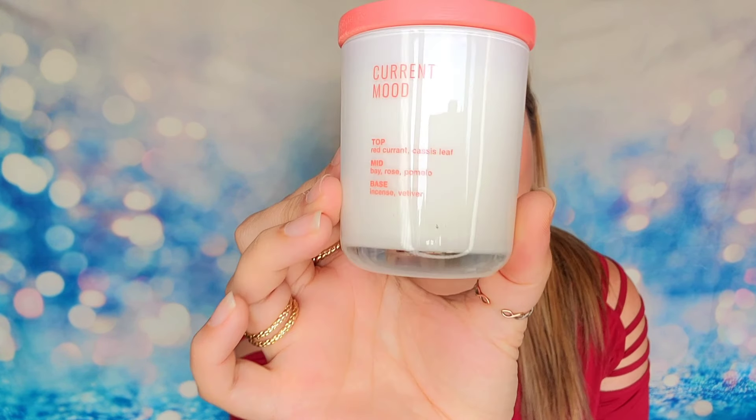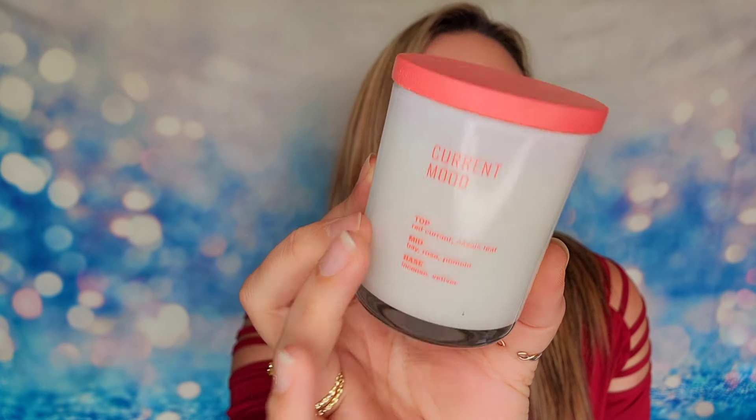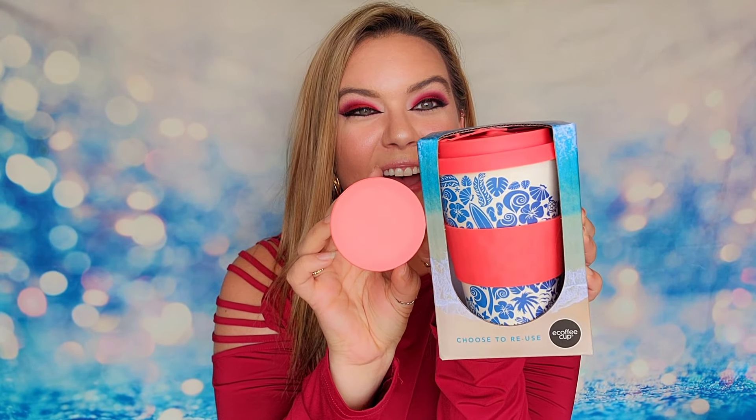You can even smell it now — it smells so good. Next up we have a little candle. This is called 'Current Mood' and the scents are red current, rose, and incense. This is from Studio O and it's a three-and-a-half ounce candle. We have a glass jar and then a wood lid up at the top — it matches in color to the silicone here, which is kind of clever. Let's smell this one — we do have a cotton wick inside.